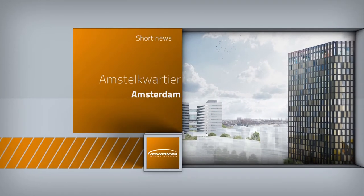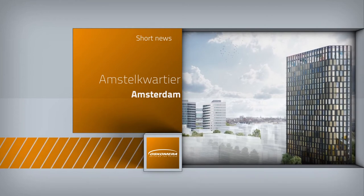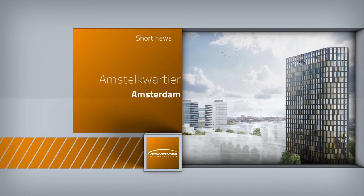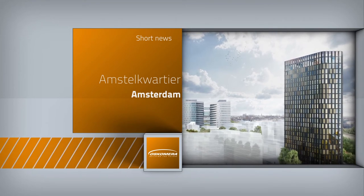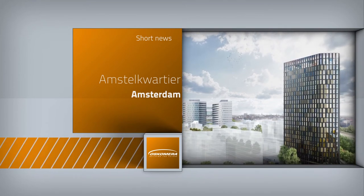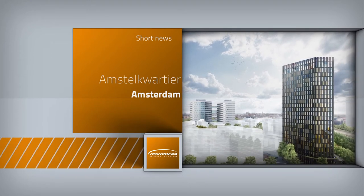The sustainable Four Star Plus Hotel Amstelkwartier in Amsterdam is a new project for Oscomera. Architects Mulder Blauw and Paul de Ruiter were responsible for the design of this building. In order of JP van Eesteren, Oscomera will install a unitized facade.